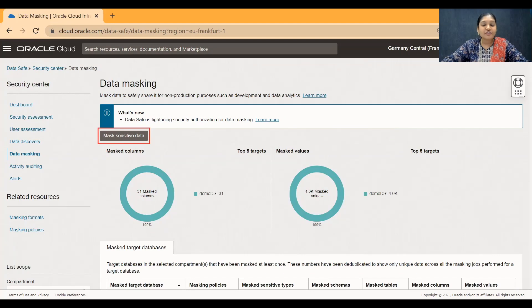How can this data be efficiently handled? You can use the masking feature within DataSafe to mask the sensitive data discovered, of course on a non-production database. You can use some built-in masking policies or use your own custom policies to mask the data.